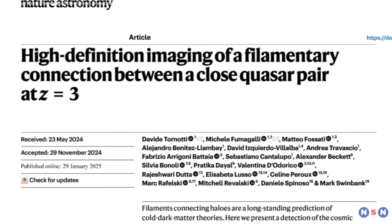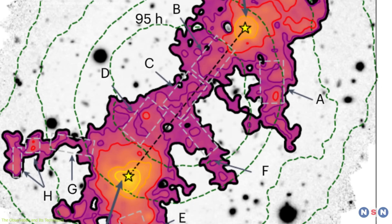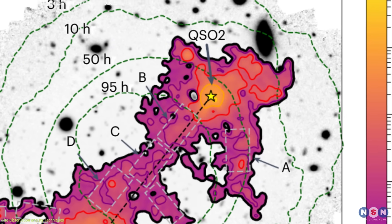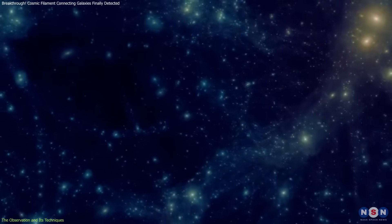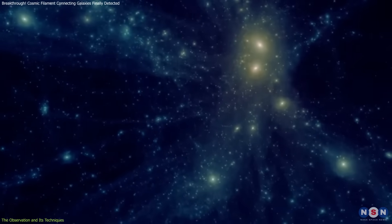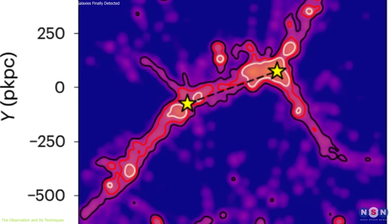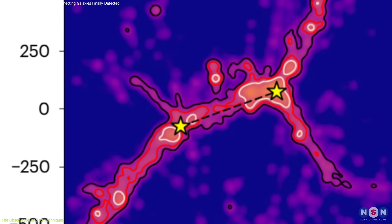Our journey begins with the breakthrough observation itself. The discovery of a three million light-year-long filament connecting two galaxies is a milestone in astrophysics, revealing direct evidence of the cosmic web. Scientists have long theorized that galaxies are not isolated entities, but part of a vast, interconnected structure. However, directly imaging these delicate strands has been an enormous challenge — until now.